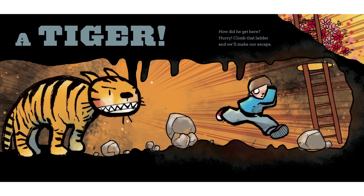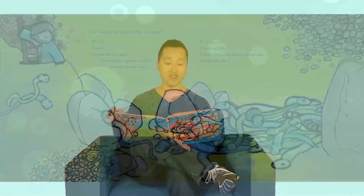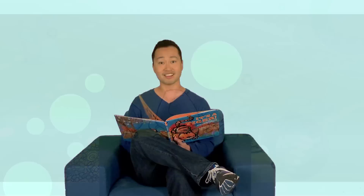How did he get here? Hurry! Climb that ladder and we'll make our escape. Ah. Sunshine. Doesn't that feel good? Uh-oh. Snakes. Hundreds of them. If we're very quiet... Shhh. We can tip-tail past. Blue snakes. Green snakes. Even a great big fuzzy snake that looks just like...